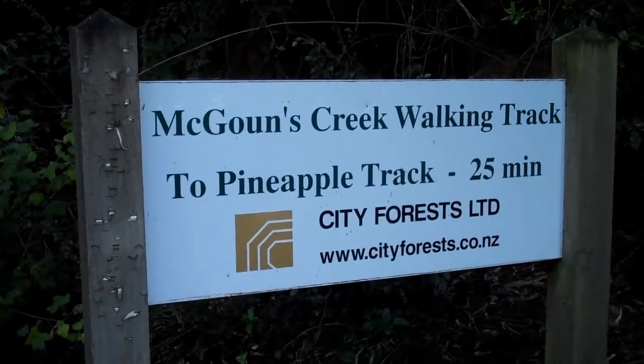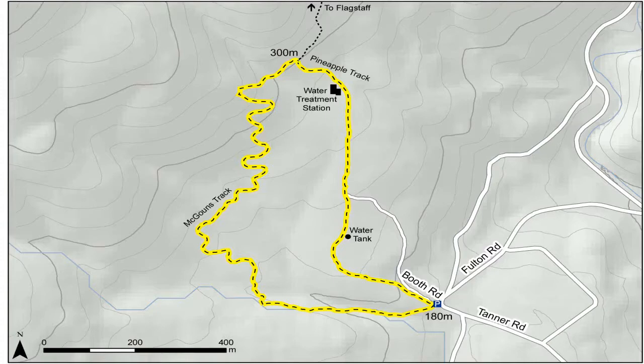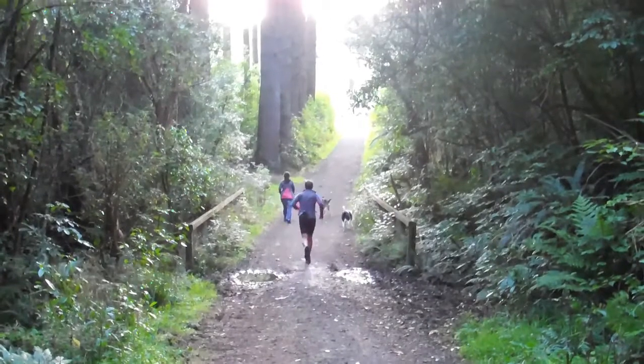The McGowan's Track starts from Booth Road. This is the same start point if you're planning to walk the Pineapple Track. It's a mostly gravel track with a number of boardwalks throughout.